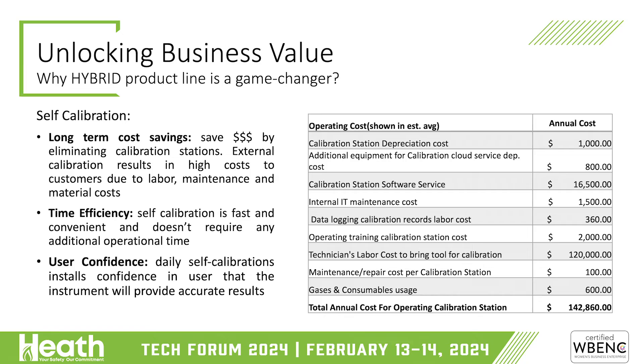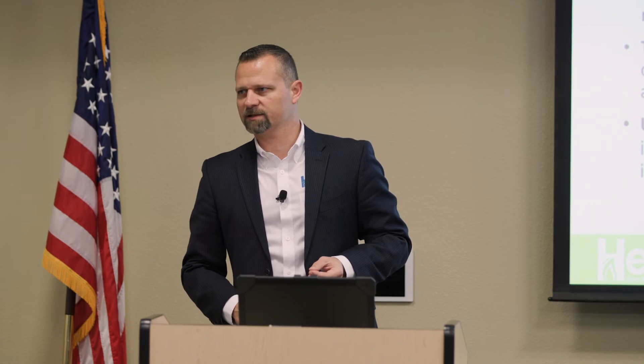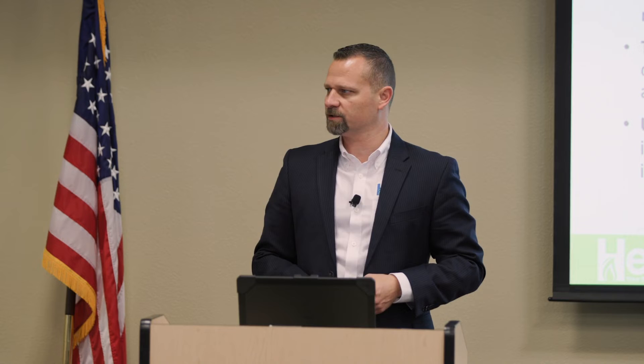So what does this mean for you? The benefit of the whole Hybrid line and the NDIR technology with self-calibrating, self-test units — at the end of the day, it means less money out of your pocket, less time wasted going through calibrations. Looking at long-term savings, time efficiency, and user confidence — that user confidence might be the most important thing, aside from saving dollars. To know that every day when you start your job all your sensors are working and you're detecting what you should be detecting is priceless — especially when it means the safety of your technicians in the field and your customers.